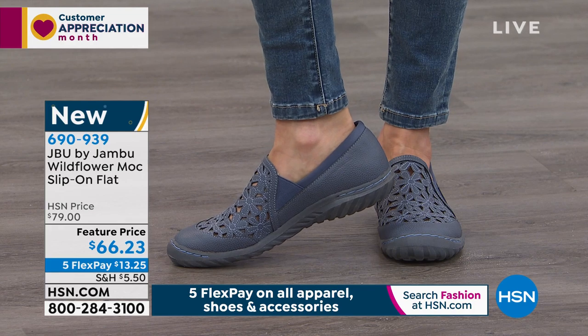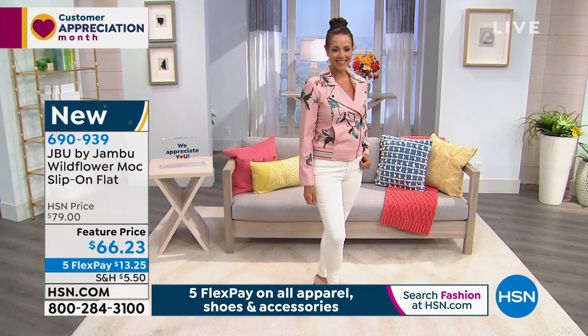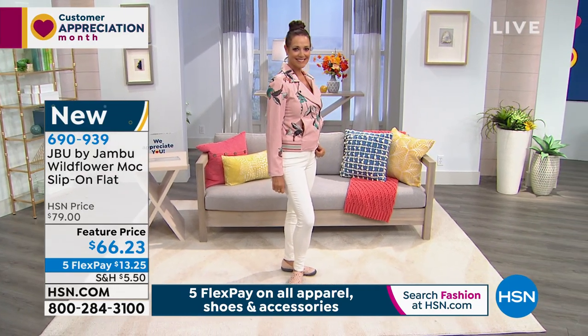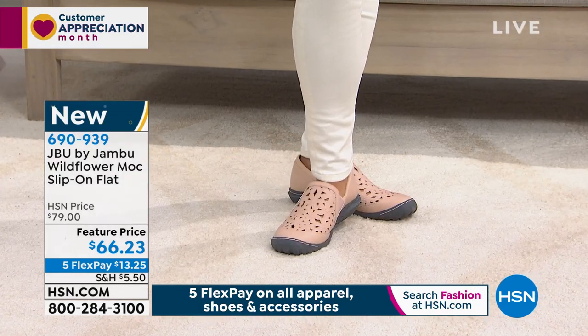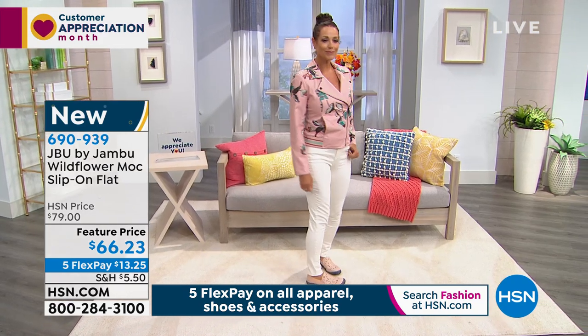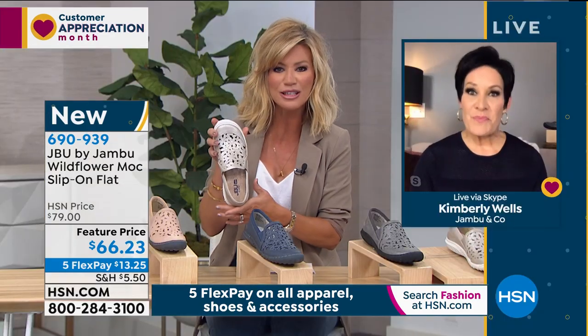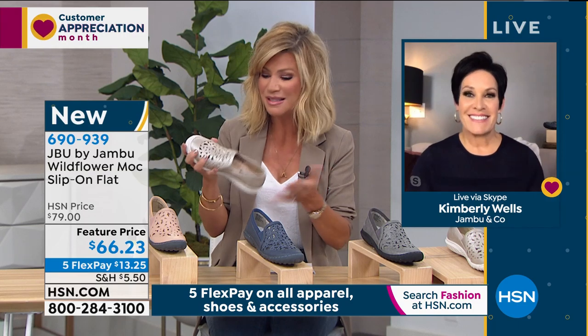I'm loving this in that beautiful soft cream blush. Although that cream shimmer looks great with white denim and just that little bit of sparkle. That open floral detail — anything that has a woven leather, a perforated look, or embossing is always very expensive. And today, when you look at this shoe, it's only $66.